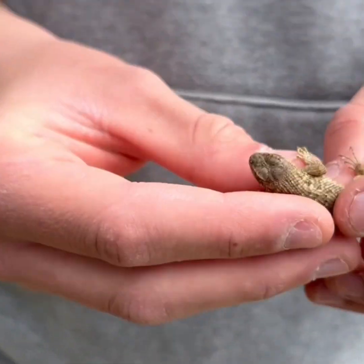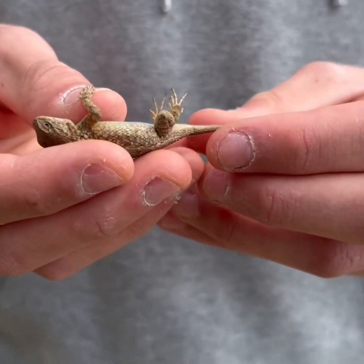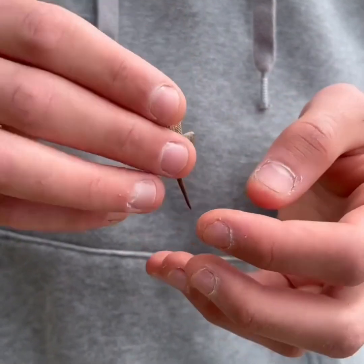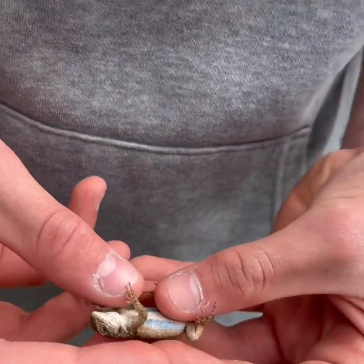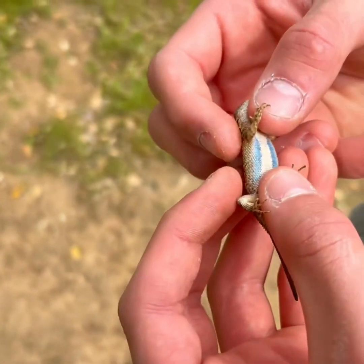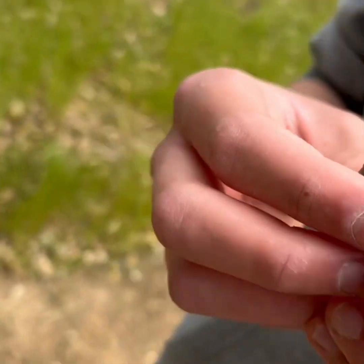Here we have another western fence lizard. This one is a baby — juvenile. He has a regrown tail here, so that's interesting. He's trying to escape. He also has the iridescence on his belly. It is much lighter, but still very beautiful though.